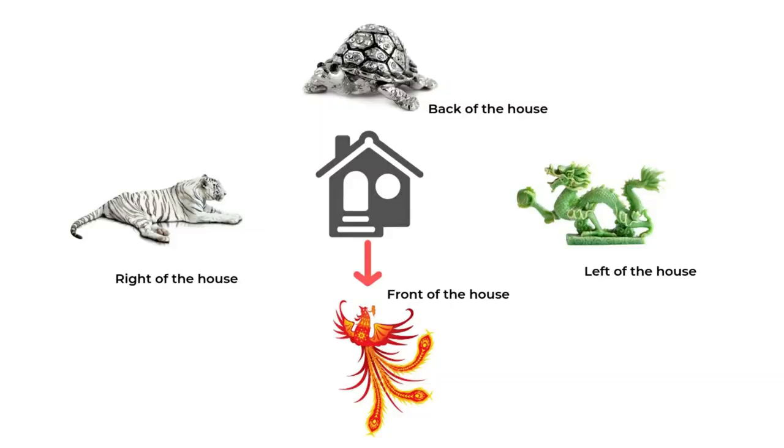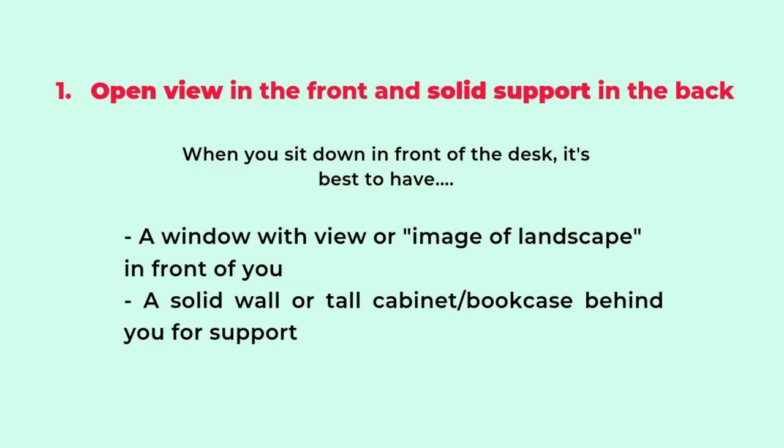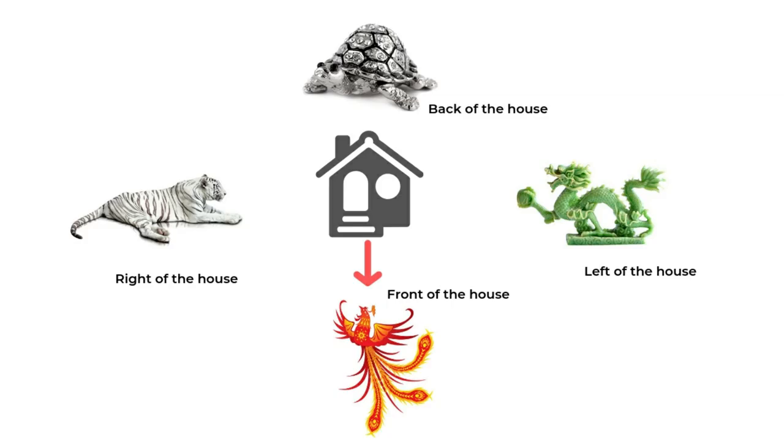The first two tips are related to the classical feng shui animals. The first one is to make sure you have a good view in front of you when you sit down in front of your desk. A desk is like a small house and the same feng shui principle applies. In front of you is the phoenix, and we want a good and open view indicating your bright future and all the possibilities.